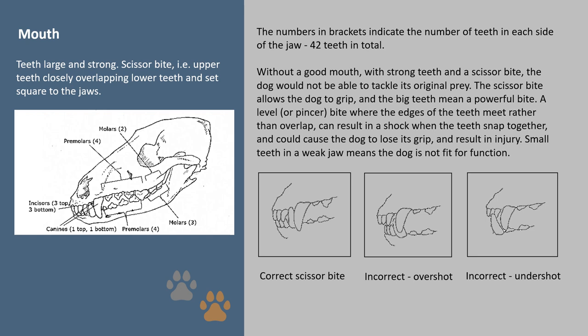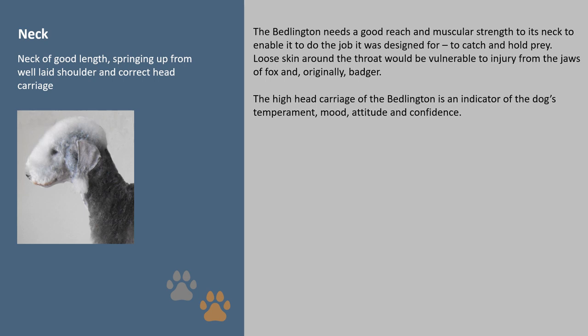Neck: the Bedlington needs a good reach and muscular strength to its neck to enable it to do the job it was designed for — to catch and hold prey. Loose skin around the throat would be vulnerable to injury from the jaws of fox and originally badger. The high head carriage of the Bedlington is an indicator of the dog's temperament, mood, attitude and confidence.